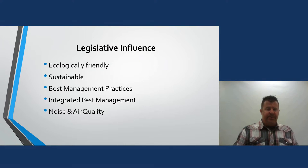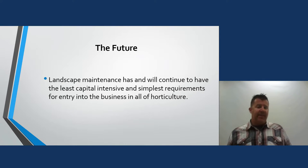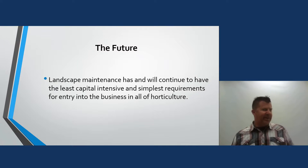Landscape management has and will continue to have the least capital-intensive and simplest requirements for entry into all of horticulture. We see new landscape companies starting every day — it might just be a guy with a pickup truck, no logo, but a brand-new shiny mower on the back and a weed eater and blower rack. He is in business. And it's easy to get started that way.